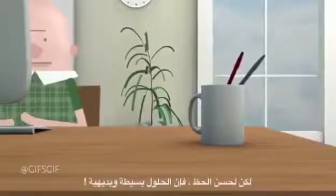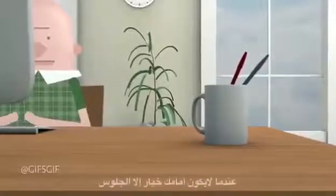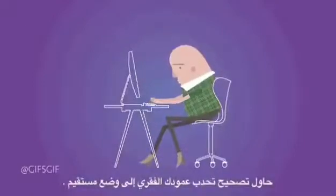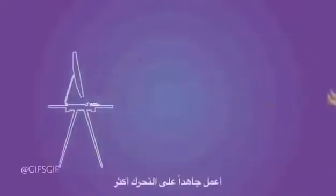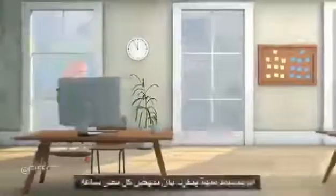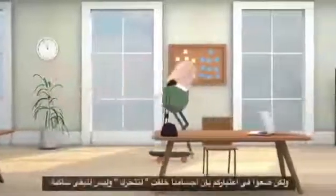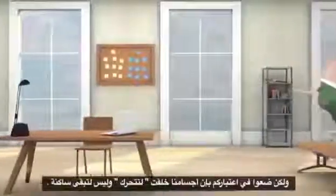But luckily, the solutions to this mounting threat are simple and intuitive. When you have no choice but to sit, try switching the slouch for a straighter spine. And when you don't have to be bound to your seat, aim to move around much more, perhaps by setting a reminder to get up every half hour. But mostly, just appreciate that bodies are built for motion, not for sitting.